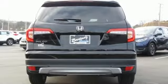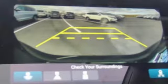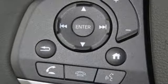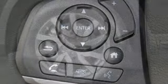Bluetooth streaming audio. Smart entry key. Front heated leather bucket seats. Auto dimming rear view mirror. Apple CarPlay, Android Auto. Dual zone climate control.